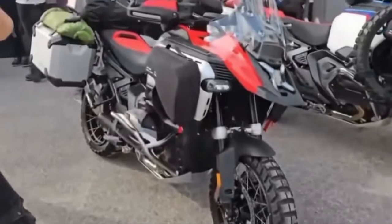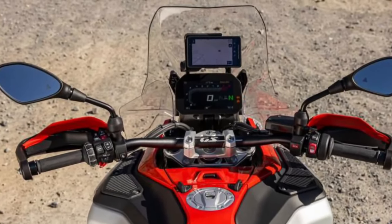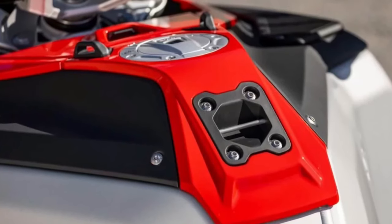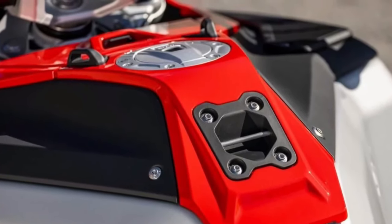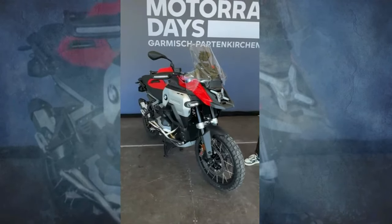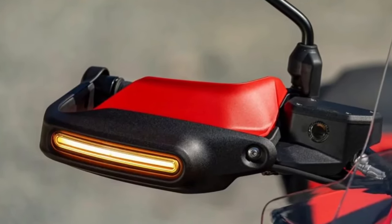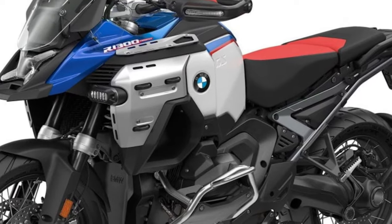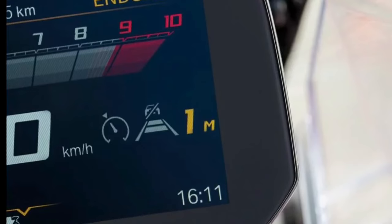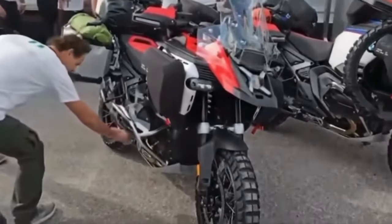At the heart of the R1300GS Adventure is a completely redesigned boxer engine, boasting a 1,300cc capacity with a reconfigured bore and stroke ratio of 106.5 to 73 millimeters. This new powerhouse delivers an impressive 145 horsepower at 7,750 RPM and 110 foot-pounds of torque at 6,500 RPM, making it the most powerful serial production BMW Boxer engine to date, while maintaining nearly identical fuel consumption to its predecessor.